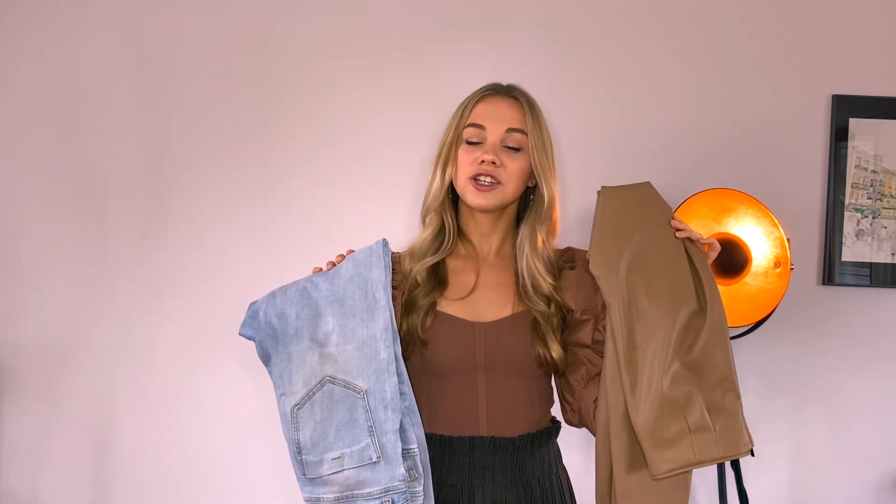My next tip is to swap jeans for leather leggings — especially in the autumn and winter season. More broadly, swap your basic jeans for different types of trousers. Jeans are that wardrobe staple that everyone has, but if you want to look more fashion forward, swap them for something a little different. Leather leggings are the perfect example: if you wear something basic on top, like a t-shirt or jumper, it will look a hundred times better with leather leggings as a fashion statement. Your whole appearance will look intentional, whereas jeans can look like you just threw something on.